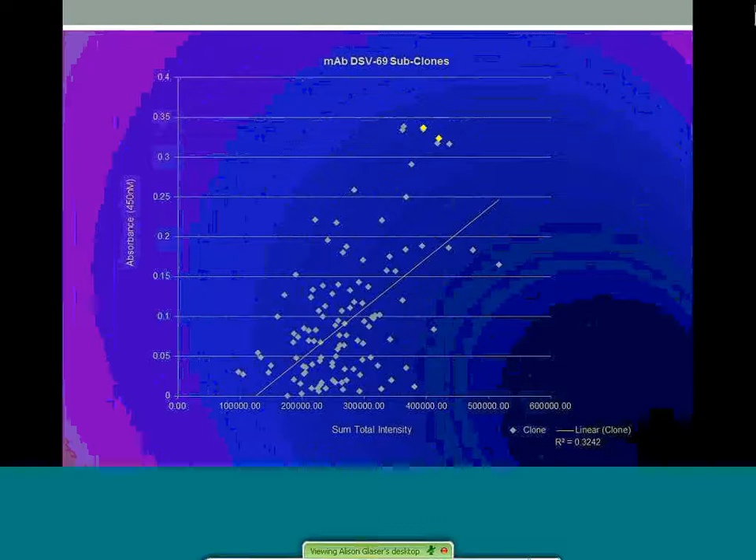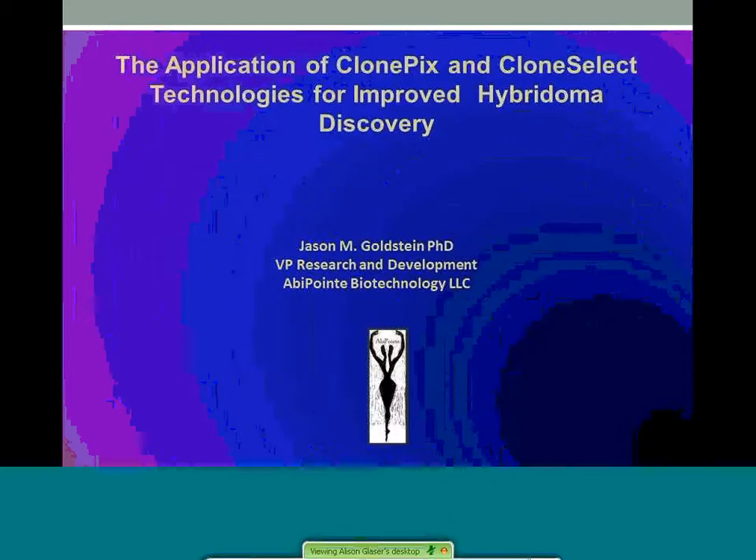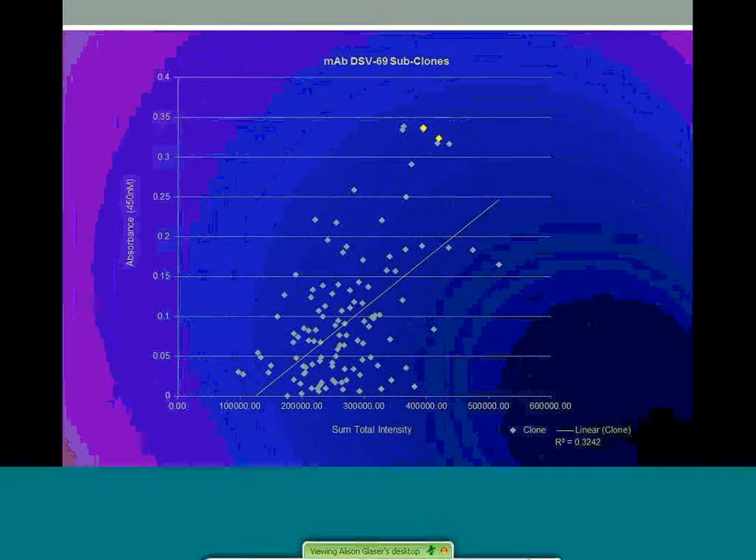We wanted to show how the initial FITC values from ClonePix could be tied to antigen-specific ELISA. Scatter plot analysis shows a linear relationship between sum total intensity and the ELISA values from the clones. This suggests that if a clone is secreting an IgG properly, it could be monitored in the matrix, isolated, and then validated by ELISA, assuming that the clones adapted well in media. This analysis also confirms we had a heterogeneous population of secreters in the parent line, and a majority of the clones were growing without IgG production.